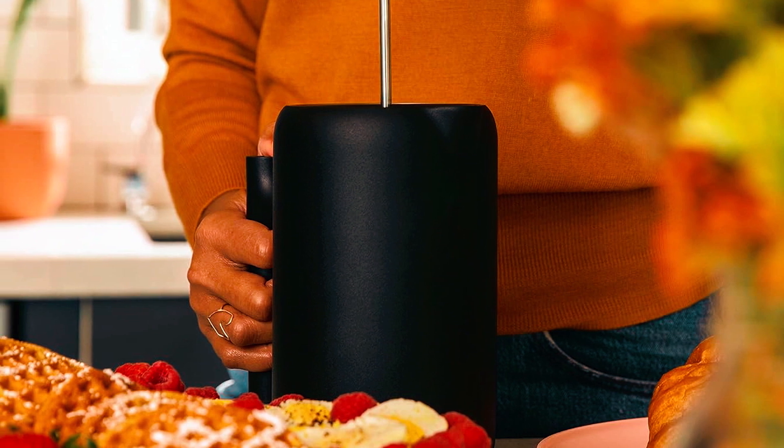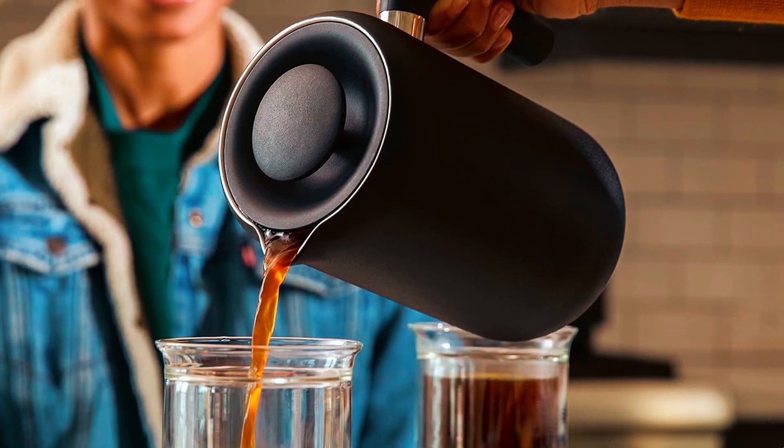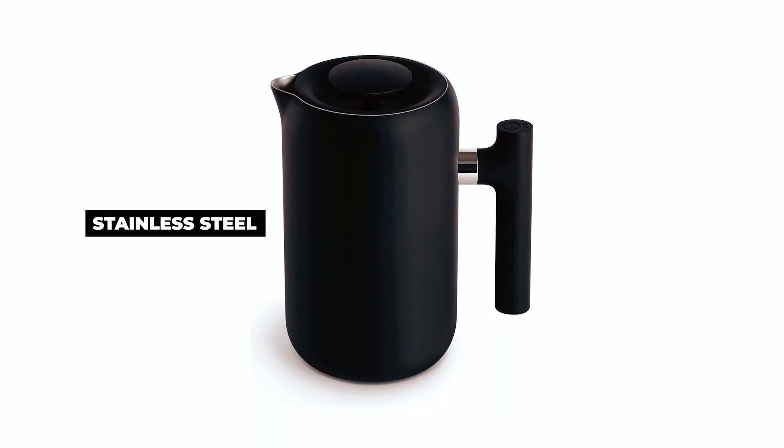The Fellow French press coffee maker elevates the French press experience with its thoughtful design and enhanced features. Marked with convenient coffee and hot water lines, it takes the guesswork out of brewing the perfect cup.